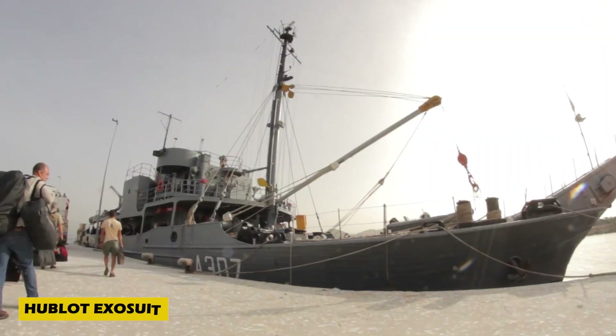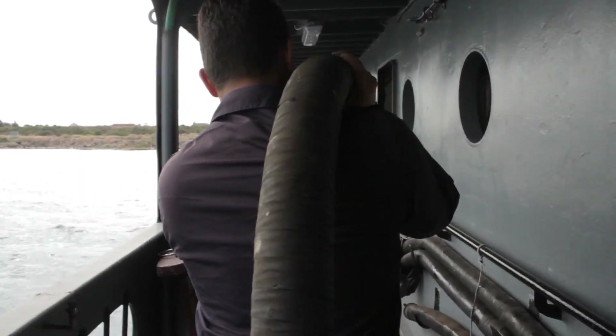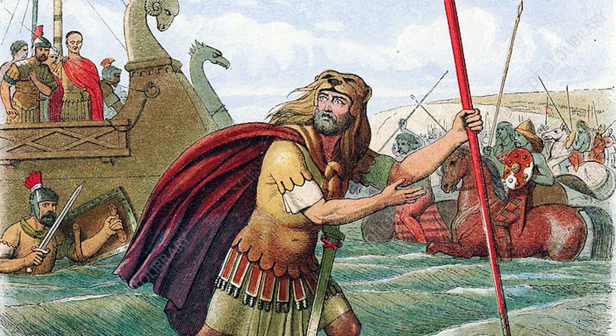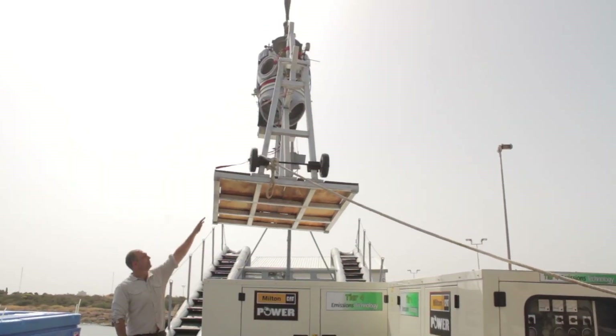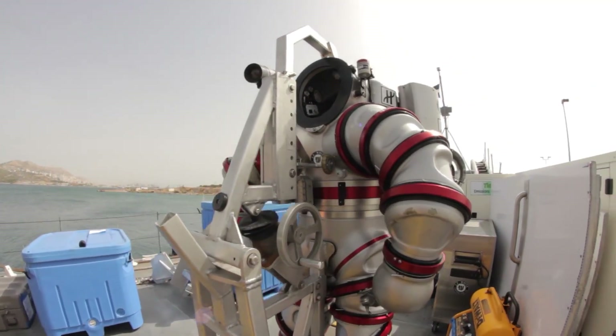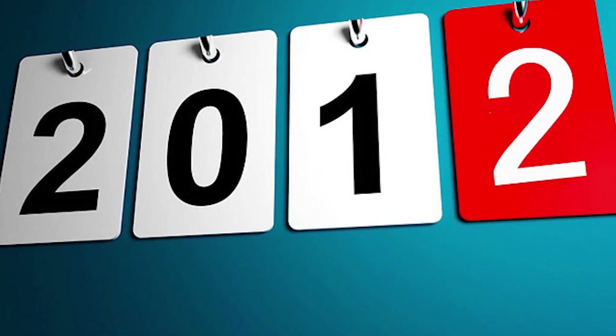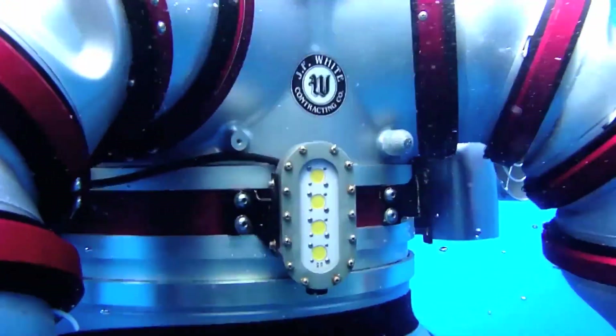Over a century ago, Greek divers stumbled upon the world's oldest known shipwreck, dating back to the first century BC, packed with ancient treasures and a mysterious device now known as the Antikythera mechanism. Fast forward to 2012, when modern researchers dove back into the deep using the cutting-edge Hublot exosuit.